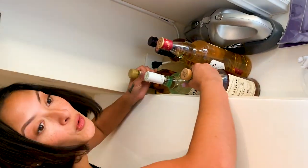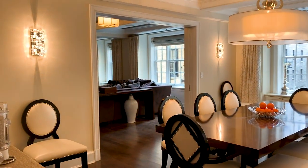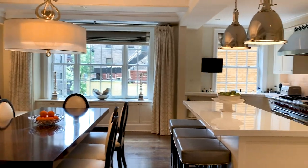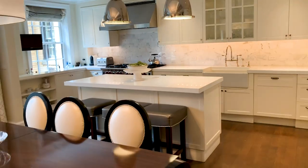They clearly didn't know who they were inviting over. As you can see from the dining room and kitchen layout, it's absolutely perfect for hosting. With such upscale finishes and so much square footage, it's sure to meet the expectations of any chef or party host.